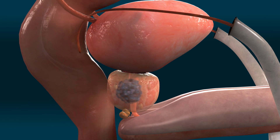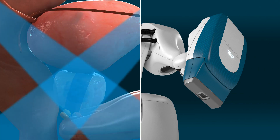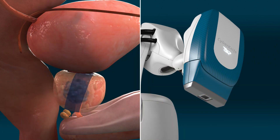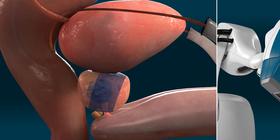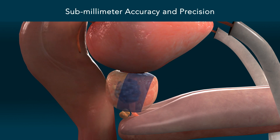When the prostate moves, the CyberKnife S7 system uses artificial intelligence to synchronize the treatment delivery beam to the prostate's new position in real-time. This allows treatment to be continuously delivered with submillimeter accuracy and precision, even as the prostate moves unpredictably.